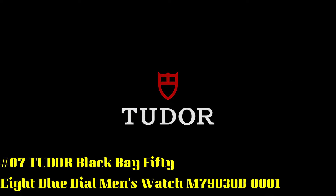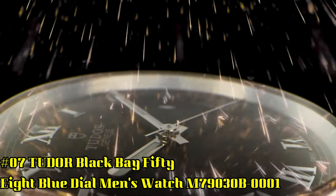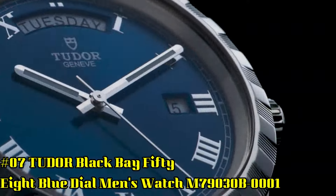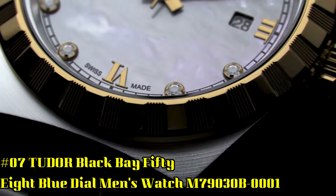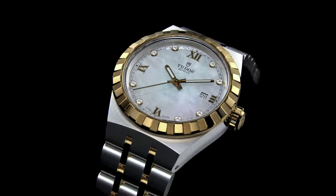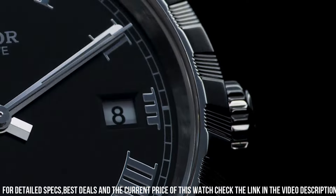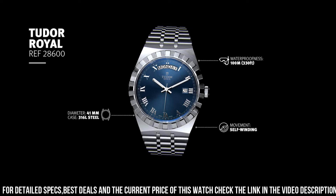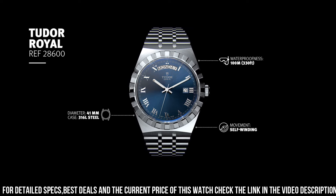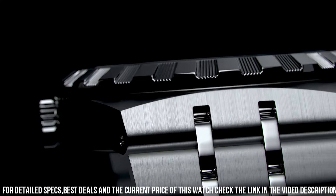Number 7: Black Bay 58 Blue Dial Men's Watch M79030B001. Stainless steel case with a stainless steel bracelet. Unidirectional rotating stainless steel bezel with a blue aluminum ring. Blue dial with luminous silver tone hands and dot hour markers. Minute markers around the outer rim. Dial type analog. Luminous hands and markers. Power reserve of approximately 70 hours. Scratch resistant sapphire crystal.